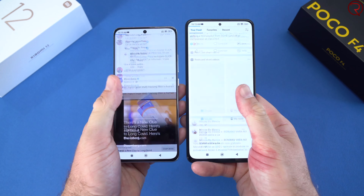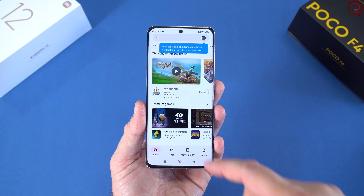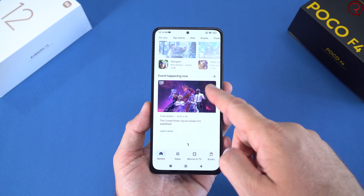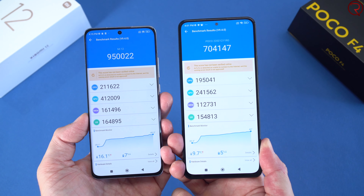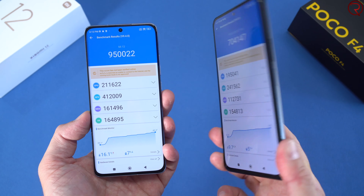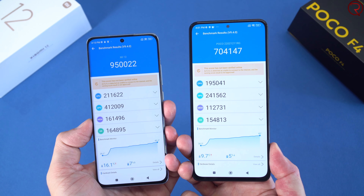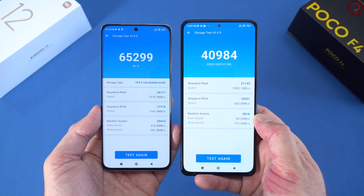For day-to-day usage I haven't noticed any difference in performance. However, the Xiaomi 12 gets way hotter when you're doing anything intensive like gaming. After a while the Poco F4 actually performs better because it doesn't get as hot. Even though the Snapdragon 870 is a lower-performance CPU, you can get more playing time from the Poco F4 compared to the Xiaomi 12 due to less thermal throttling.